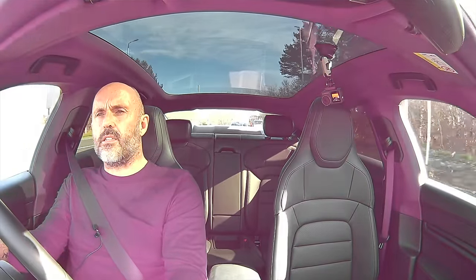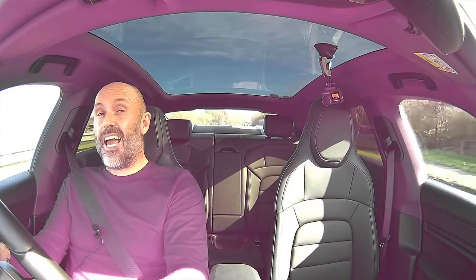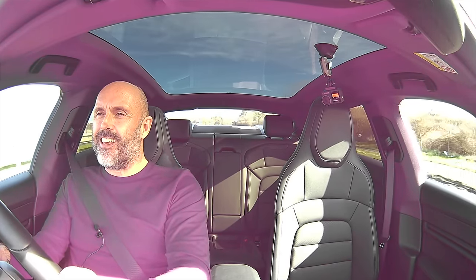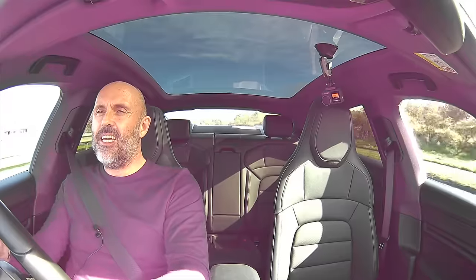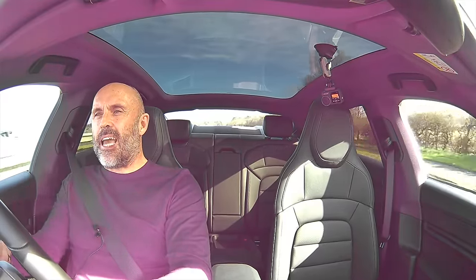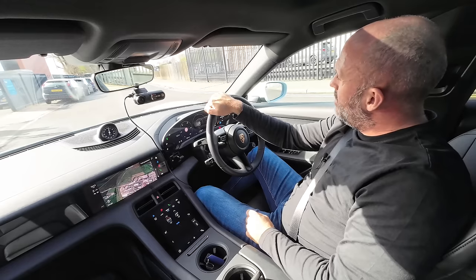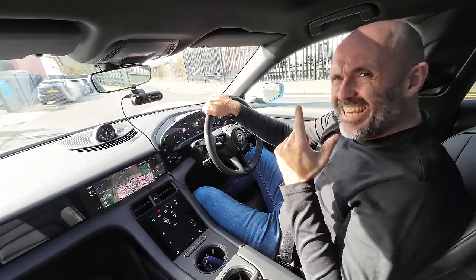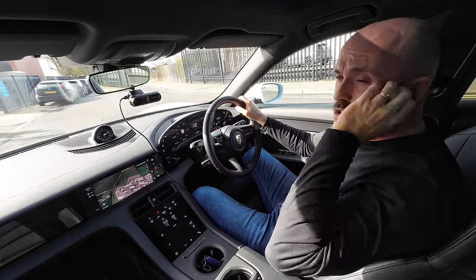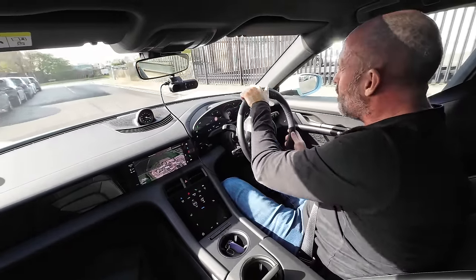Let's whack it into sport plus and see what this thing can do from 30 to 60. Whoa — it has got sport sound, you can hear it, it sounds like the Starship Enterprise! And it does put a smile on your face, I'm not going to lie. But would that make you do it time and time again and encourage you to get yourself into trouble? Perhaps. We're going to have a little look at some country roads — I've just spotted a cyclist who's gone past, so we need to show a little caution.